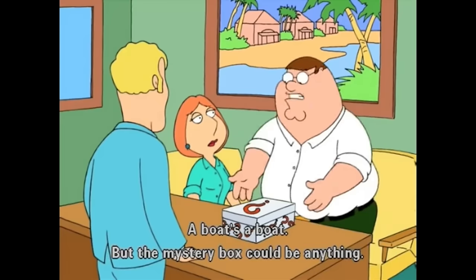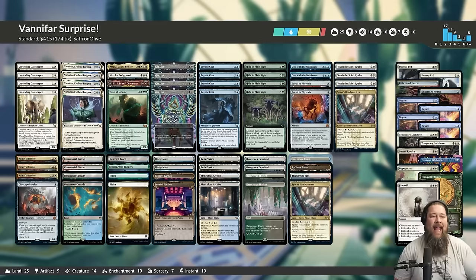A boat's a boat, but the mystery box could be anything — it could even be a boat. Hello everyone, it's Seth, probably better known as SaffronOlive, and it's time for another edition of Against the Odds.